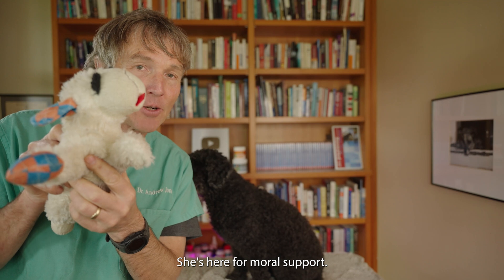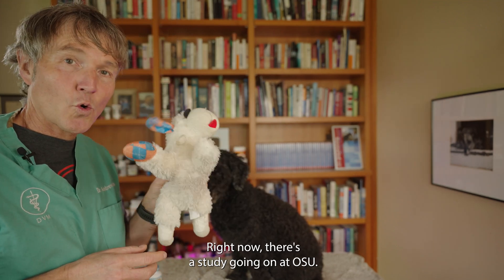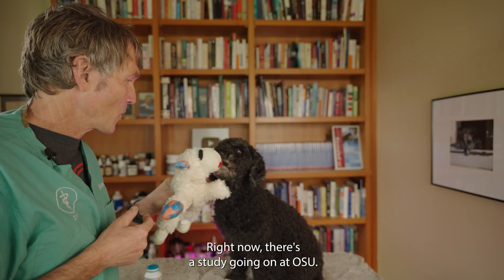This is Lamb Chop — she's here for moral support. Lamb Chop does produce this wonderful squeak, and the little poodle here loves the squeak.